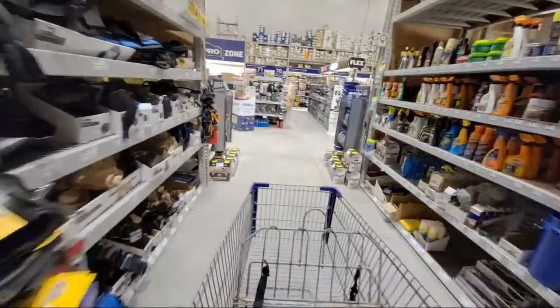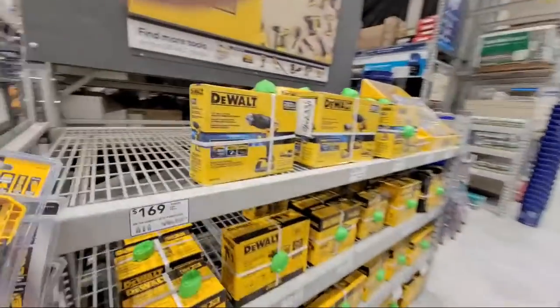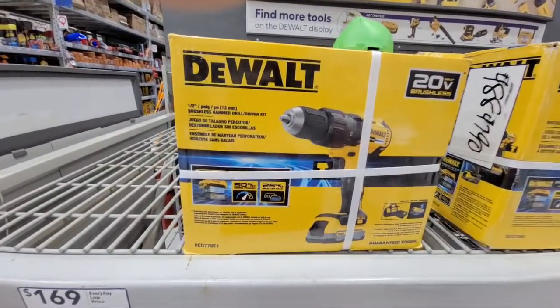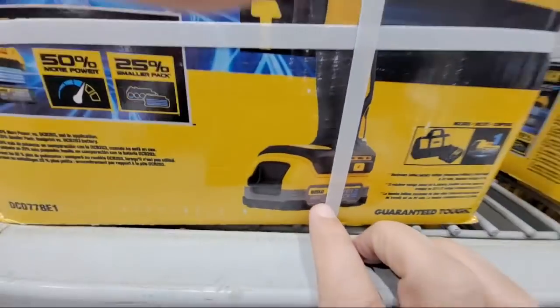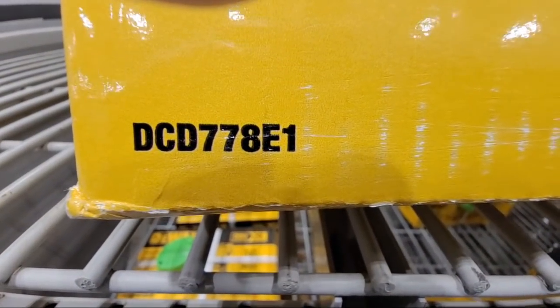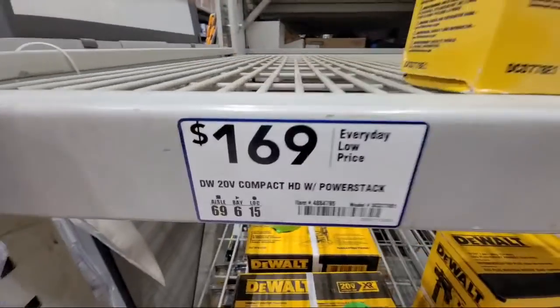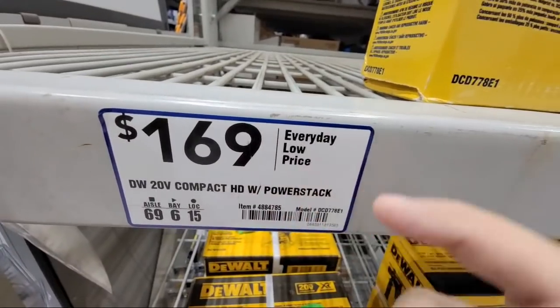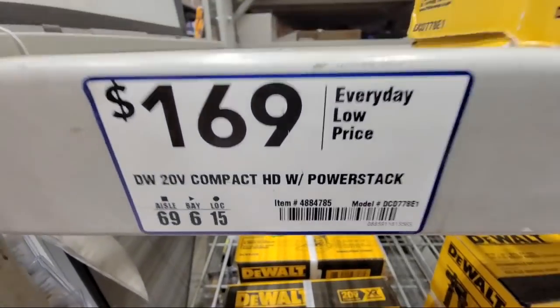Now I'm going to show you what came in here from DeWalt. So here at this Lowe's in Boca Raton, this is the new power stack kit - it has the new power stack battery on it. This one right here is the half-inch brushless hammer drill driver kit, DCD778E1. And the cost on this guy is $169. I'll put a link to it down in the video description below for you so you can go right to it and check out all the specs.